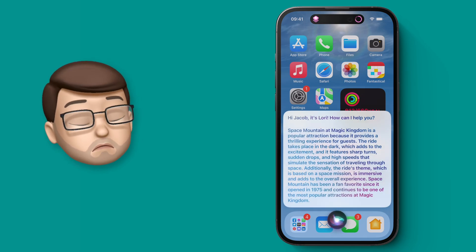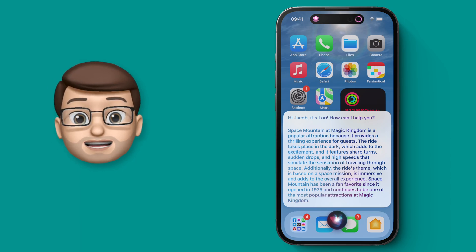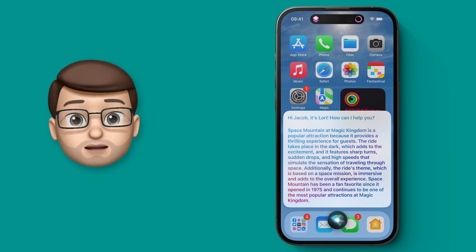Space Mountain at Magic Kingdom is a popular attraction because it provides a thrilling experience for guests. As you can see it's already about a million times better than the actual Siri built into your iPhone, and we can trigger this in just the same way with the addition of that extra phrase at the beginning of our Hey Siri command.